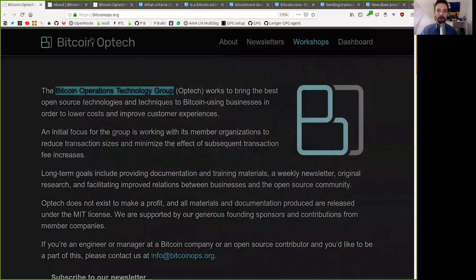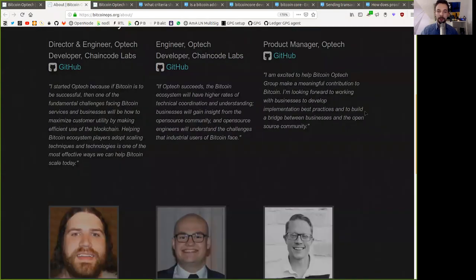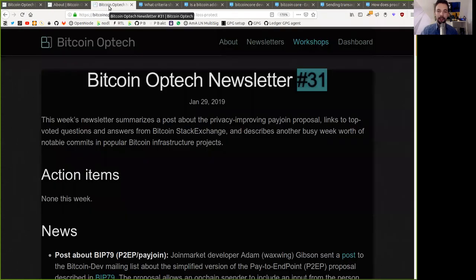What's up, peers, and welcome to the World Crypto Network, here for a reading of the Bitcoin Optech Group newsletter. Today, number 31, January 29th, 2019.